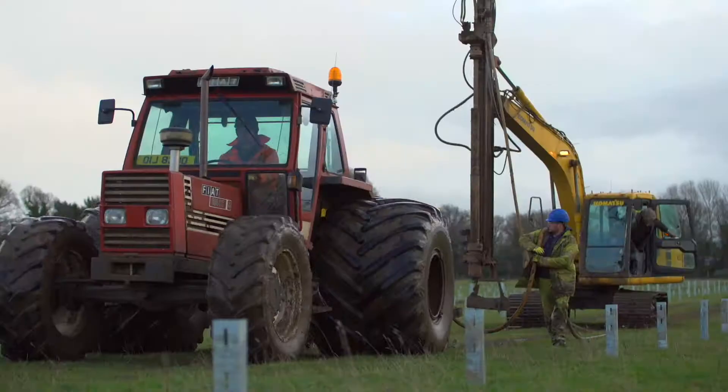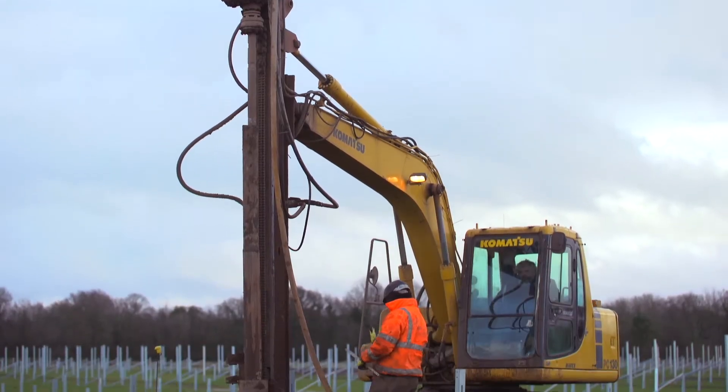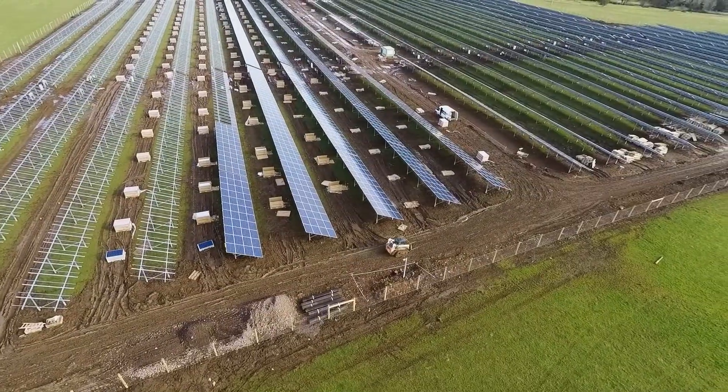This meant the contractor had to bring an extra drilling rig on site to meet the programme, and this was then followed up with a 13-ton excavator and an auger drill to drill through the rock, so they could then come back and install their posts.